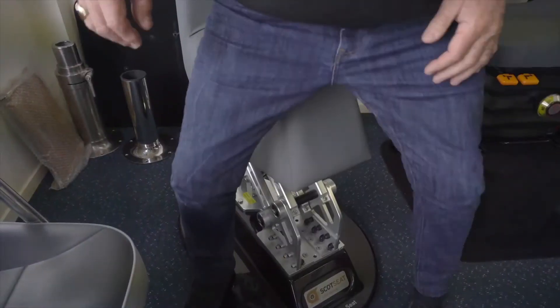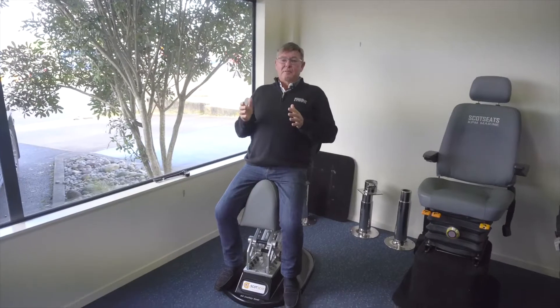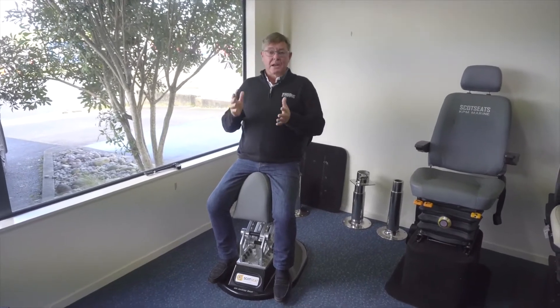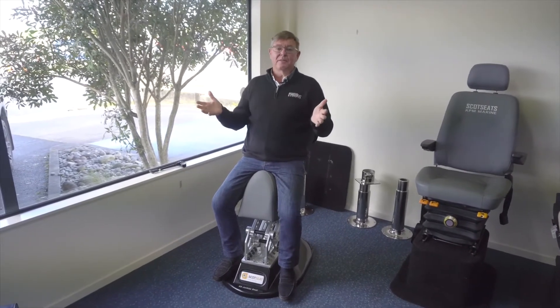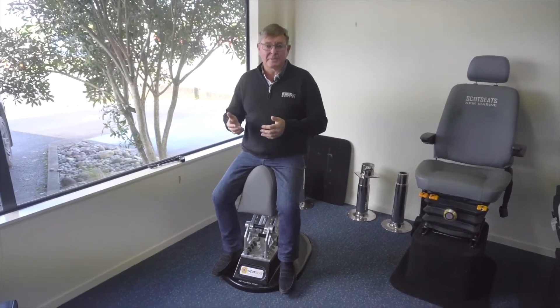This is a shock mitigation jockey seat. These are amazing — they're designed for high-speed boats, particularly boats like Coast Guard that have to go out in rough water. They've got no option; they've got to do a rescue. They need some comfort in there and not get their backs pounded.